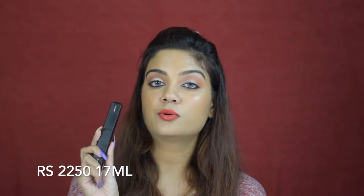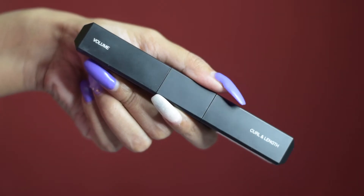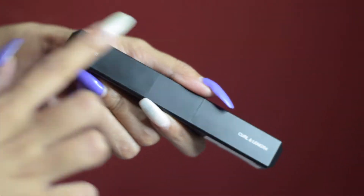This mascara retails for Rs.2,250 for 17ml of product, which I feel is on the expensive side. But Huda Beauty is a high-end brand. Also keep in mind that 17ml of product is a lot — you're getting like two full size mascaras. One side is the volumizing one and the other side is a lengthening and curling one. So you're getting two full size mascaras at Rs.2,250, which I feel is reasonable for a high-end brand.